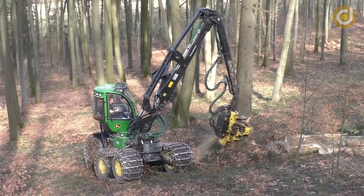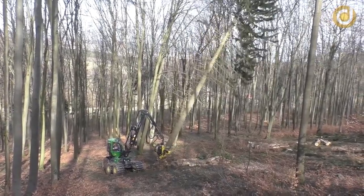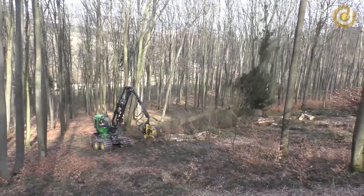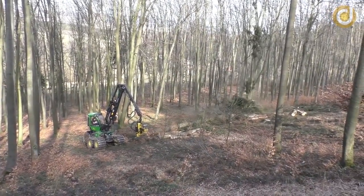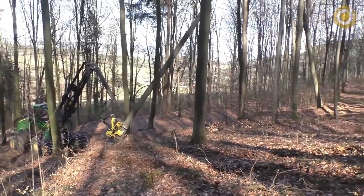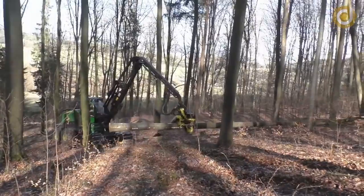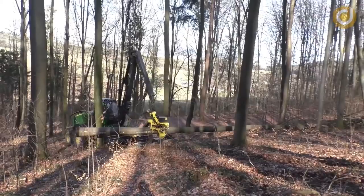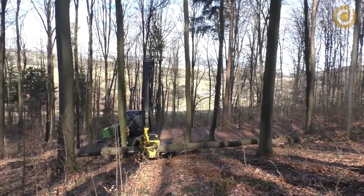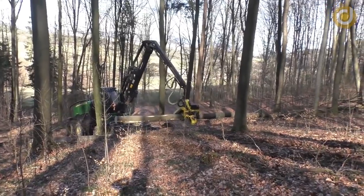The John Deere 1270G woodcutter is one of the flagship products of John Deere, one of the largest corporations in the world specialising in manufacturing agricultural and forestry machinery. With modern design, sturdy structure and advanced features, the John Deere 1270G has been widely applied in the logging industry in countries around the world.